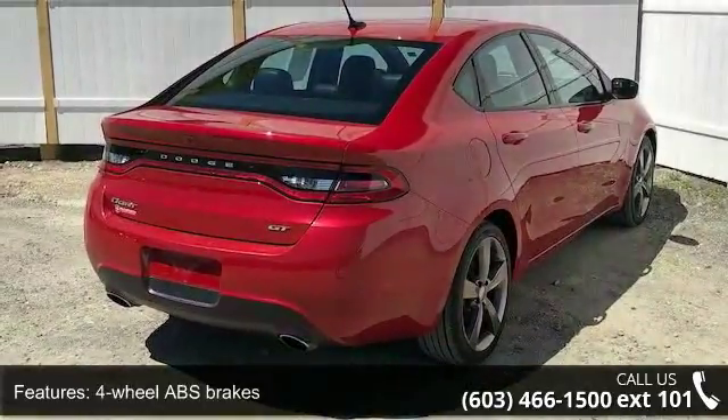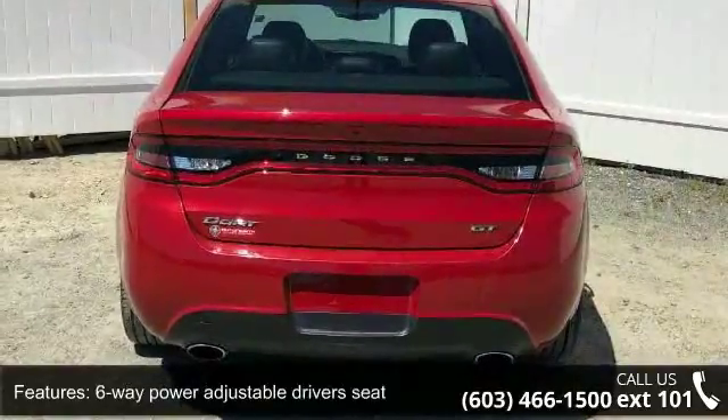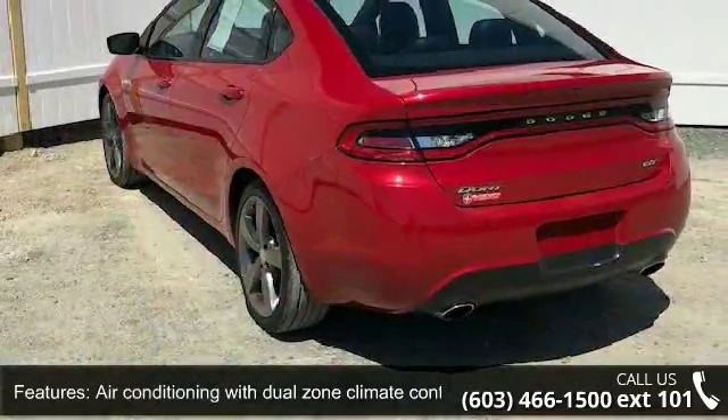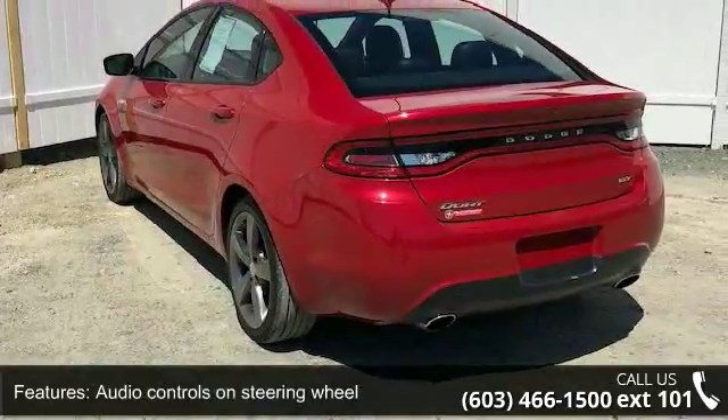Additional features include air conditioning with dual-zone climate control, audio controls on the steering wheel, Bluetooth, and driver and passenger heated seat cushion and seat back.